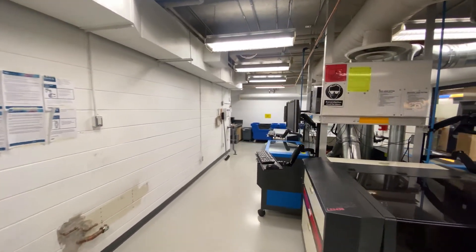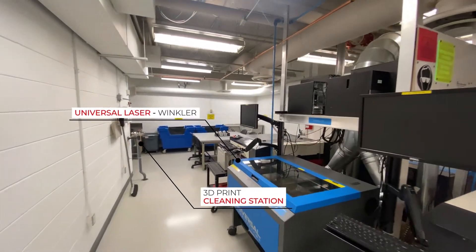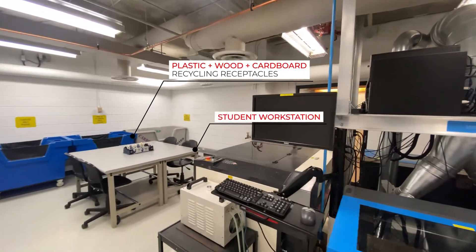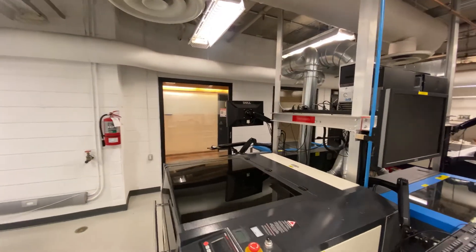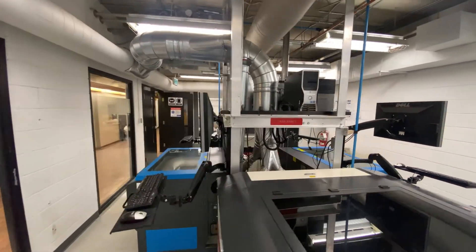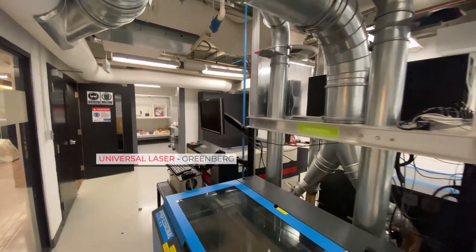The lab currently has four 3D printers: two Ultimaker 3 extended printers, one Formlabs Form 2 SLA printer, and one Prusa i3 FDM printer. Pricing is at a cost of $0.20 per gram for FDM printing and $0.40 per gram for SLA formats.